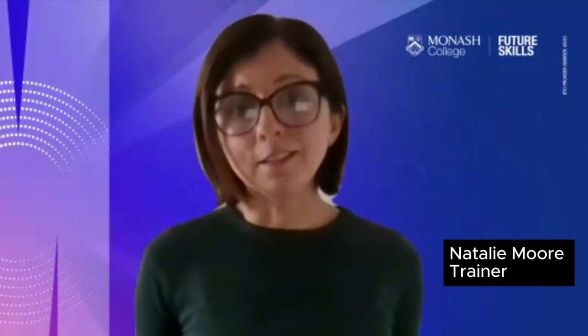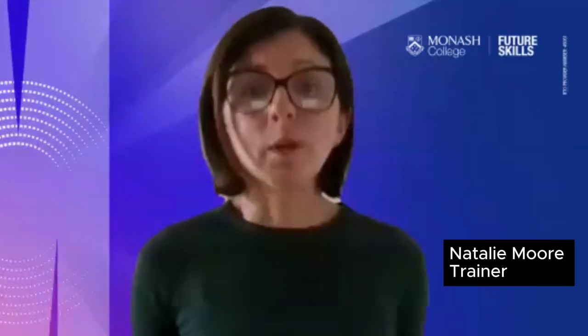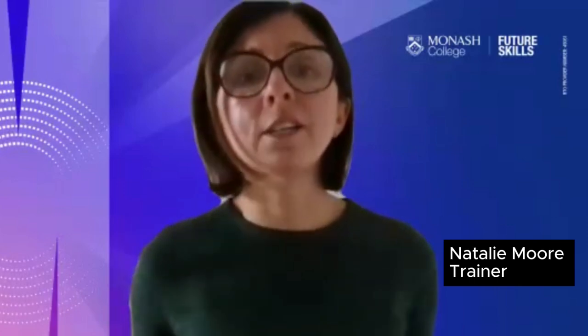Week three covers key technologies in robotics. Week four is human factors in robotics. Week five is cyber security. Week six is safety, risk and ethical considerations.